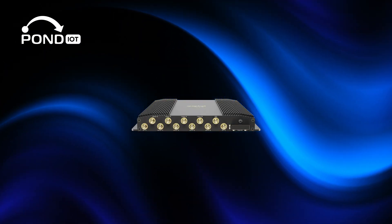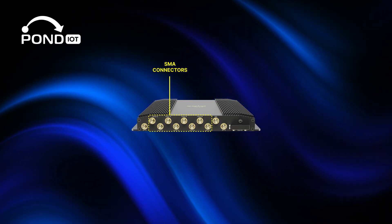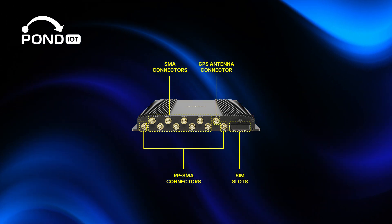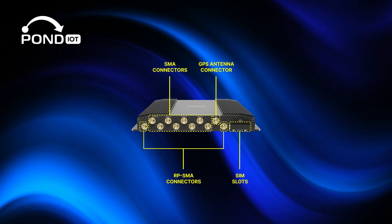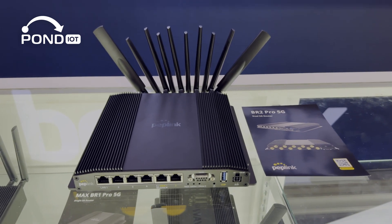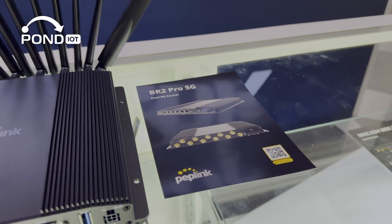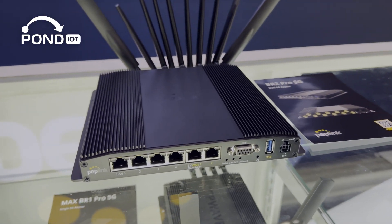Around the side, you'll find eight SMA connectors for cellular antennas and two RPSMA connectors for Wi-Fi antennas. There's also a GPS antenna connector and an access panel for the redundant SIM slots, making it easy to switch SIMs without opening the whole unit. The BR2 Pro is ruggedized for harsh environments with an operating temperature range from negative 40 to 149 degrees Fahrenheit, and certifications for use in vehicles, rail systems, and other industrial settings.